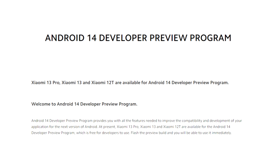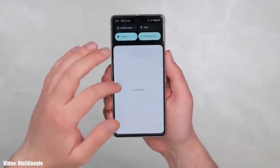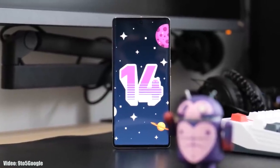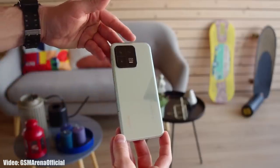The beta update is globally available to install, but it's suggested to wait for the official Android 14 release, which will happen in August. Beta updates often have bugs and are not stable, so it's better to wait for the stable Android 14 update.